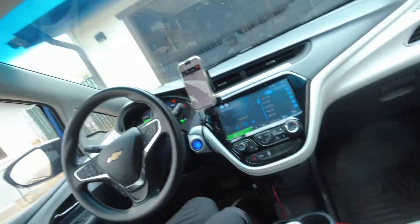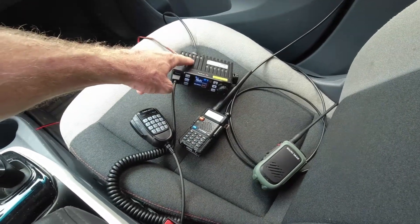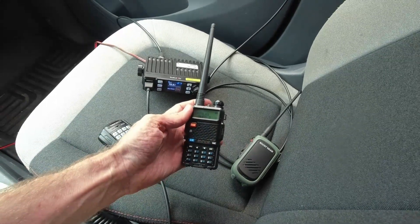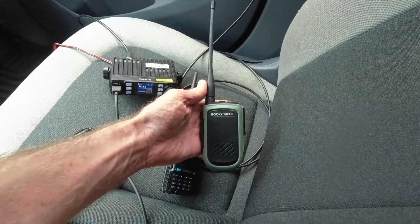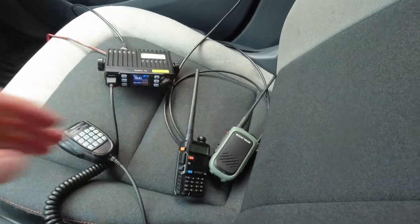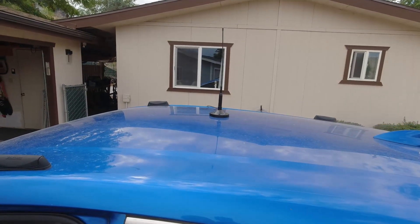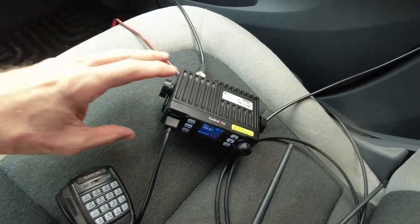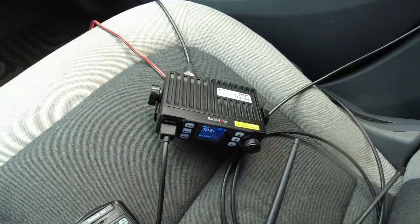I'm going to do a simple range test which shows the relative range difference between a 20-watt mobile radio with the antenna outside the car versus a low-end Baofeng 5-watt handheld radio and a higher-end Rocky-Talky 5-watt radio. The antenna is just a cheap mag mount and it's a very temporary installation. The mobile radio is a Radiodity DB20G — pretty much the cheapest mobile radio you can get.